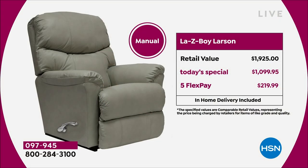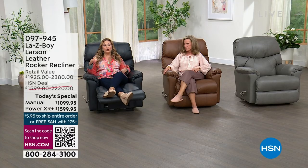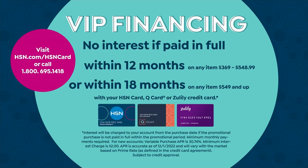Here's the pricing breakdown for the manual. It's almost $900 off retail. The retail price is $1,925; Today's Special is $1,099.95. Your flex pay is $219.99 on any major credit card. But remember, if you have the HSN card, you get VIP financing at $61.11 a month. We also take the Q card from our sister network and Zulily for that VIP financing. But we're very, very limited.